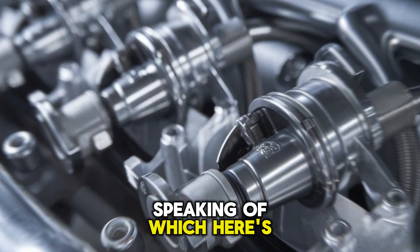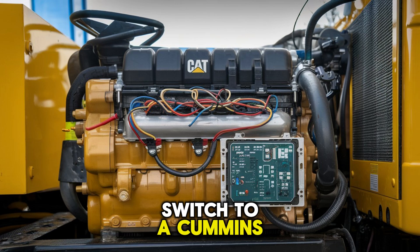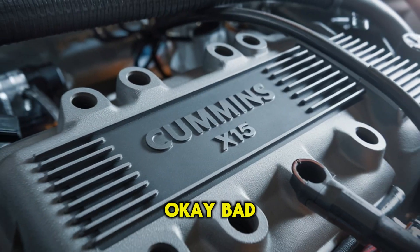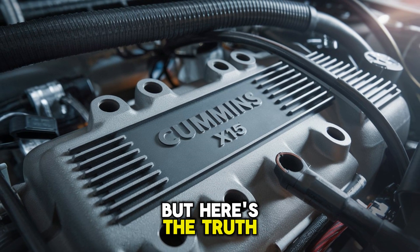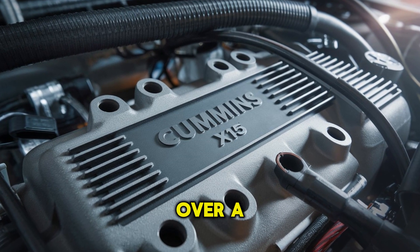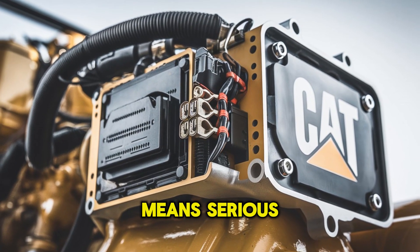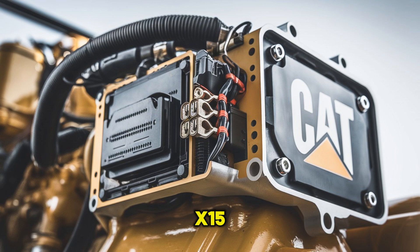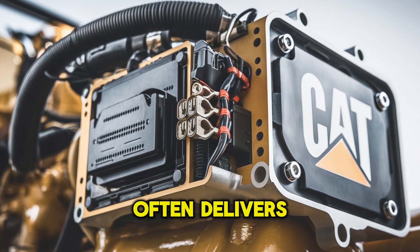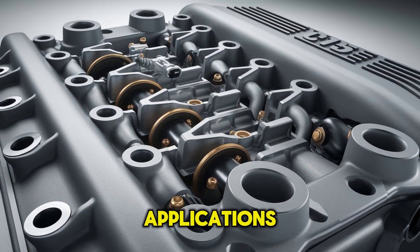Here's your first pattern interrupt: why did the trucker switch to a Cummins? Because he got tired of fueling up more than sleeping. Okay, bad joke — but here's the truth: fuel efficiency isn't just a buzzword. Over a few hundred thousand miles, even a small percentage difference in MPG means serious money. The X-15, with its advanced fuel systems and after-treatment technology, often delivers better fuel economy than the C-15, especially in long-haul applications.